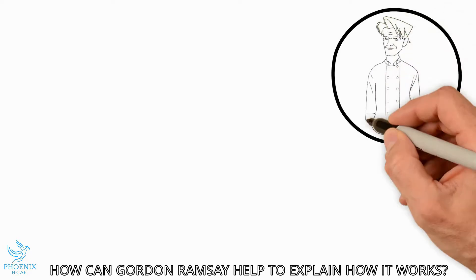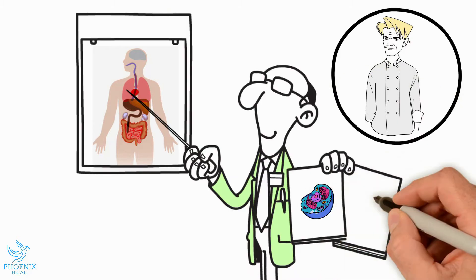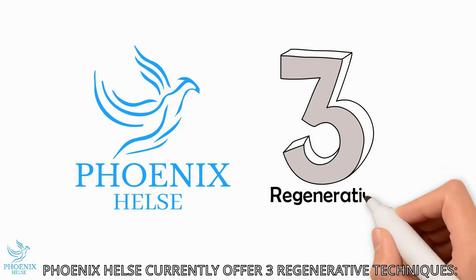How can Gordon Ramsay help to explain how it works? Stick around and you'll find out. At Phoenix Health, we currently offer three different regenerative techniques.